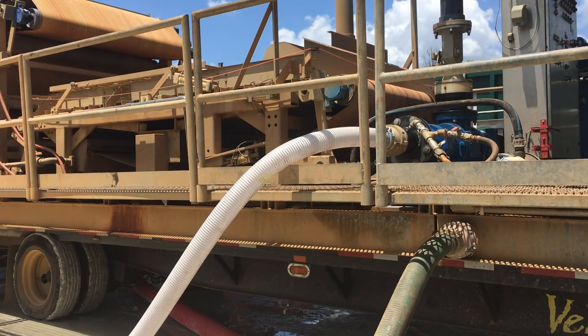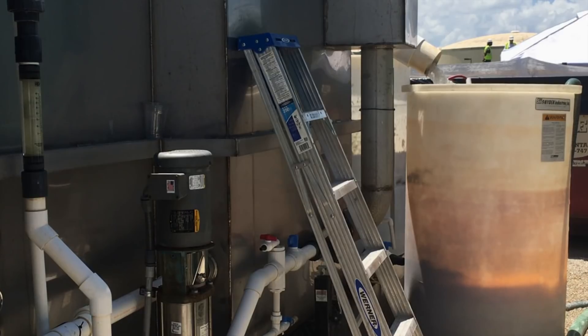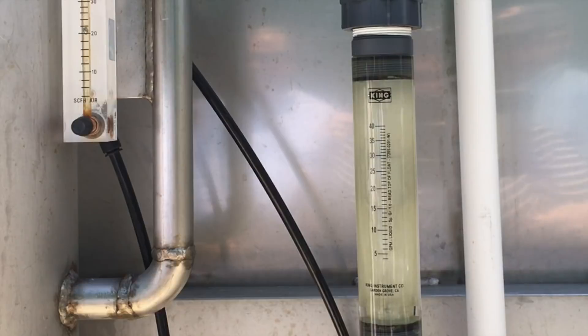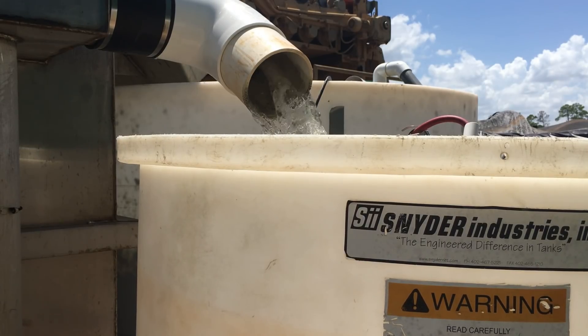The solids are sent to the county's landfill in Henry County for disposal. The liquid is sent to a separate effluent collection tank, where it is purified with chlorination and treated to DEP specifications.